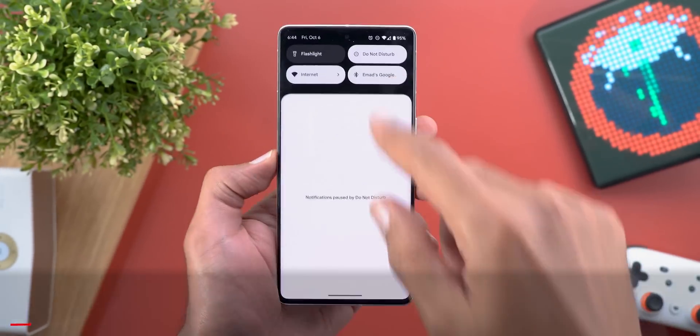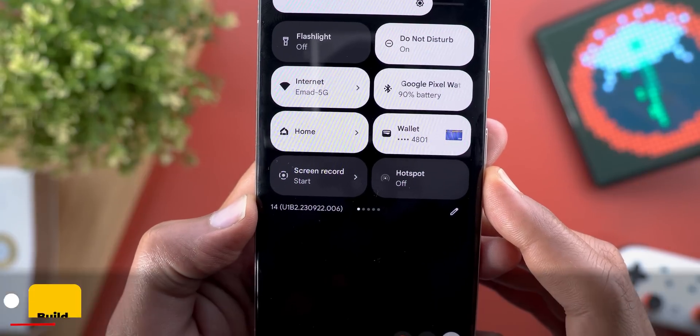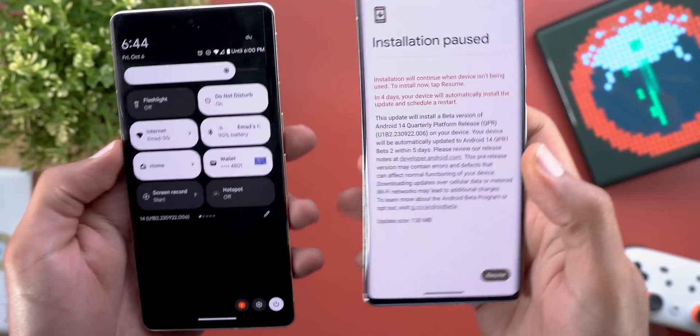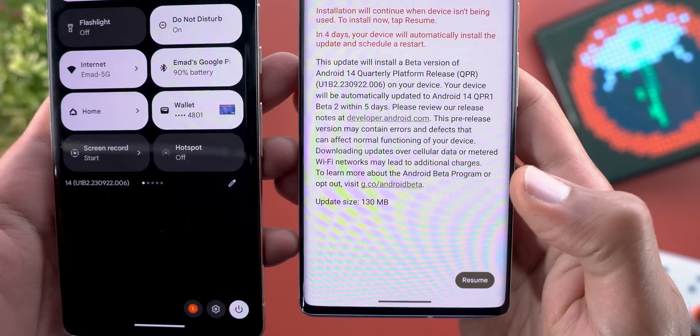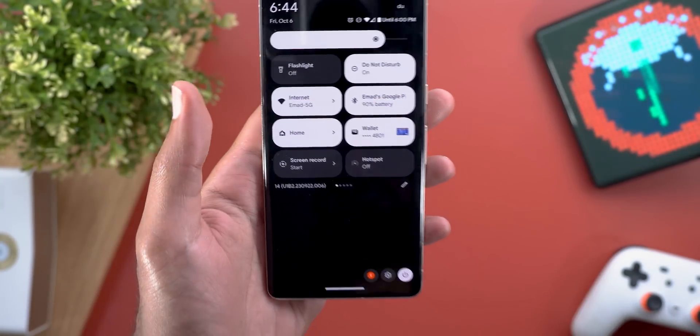Starting with the build number and size, it's U1B2.230922.006. When it comes to the size, jumping from QPR1 Beta 1 to Beta 2 on the Pixel 6 Pro is 130 megabytes. Now let's take a look at the new features.